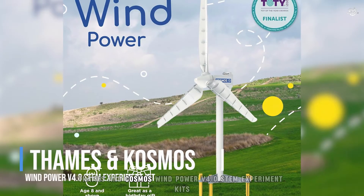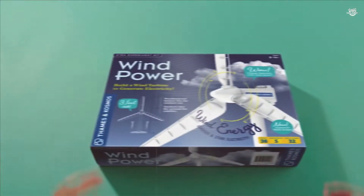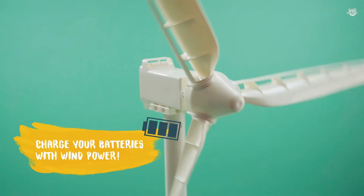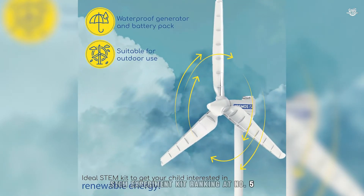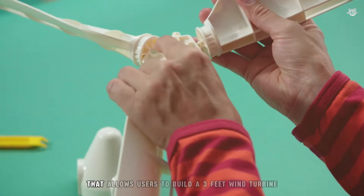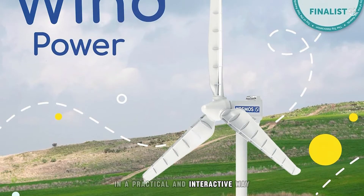Number 5: Thames & Cosmos Wind Power V4 Zero STEM Experiment Kit. Ranking at number 5, this is more than just a toy — it's an educational powerhouse that allows users to build a three-foot wind turbine to generate electricity. This kit is designed to teach users about renewable energy in a practical and interactive way.